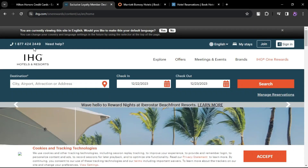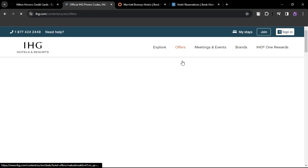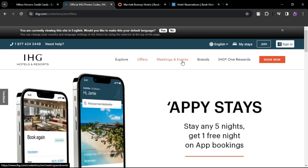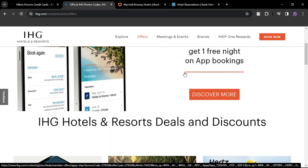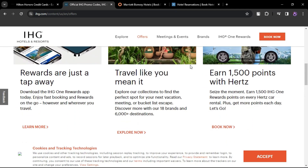IHG One Rewards Premier Credit Card. Annual fee $99. Cardholders receive an anniversary free night certificate valid at properties costing 40,000 IHG One Rewards points or less. Additional perks include mid-tier Platinum Elite status and a fourth night free on extended reward stays.